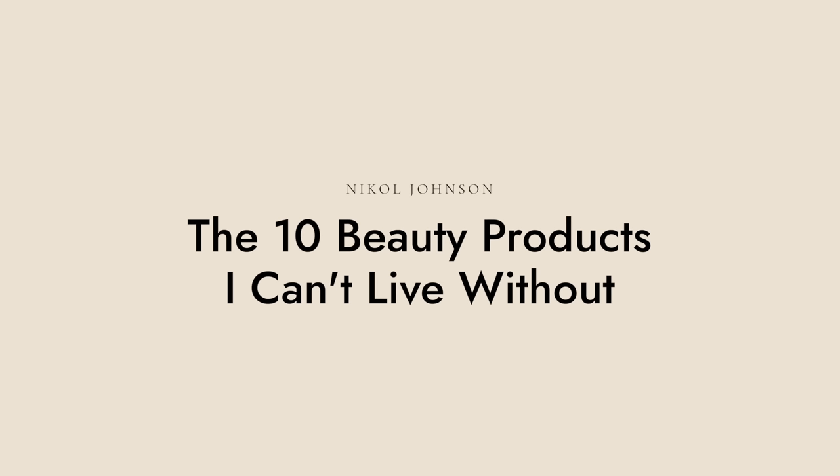Hey ladies, welcome back to my channel. These are the 10 items that I cannot live without being a makeup artist. We're going to start with number one.